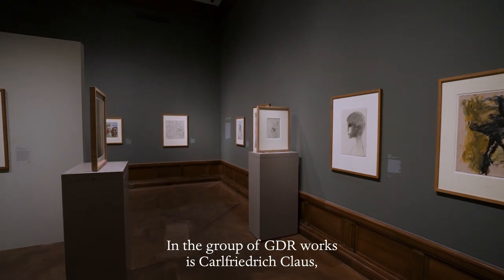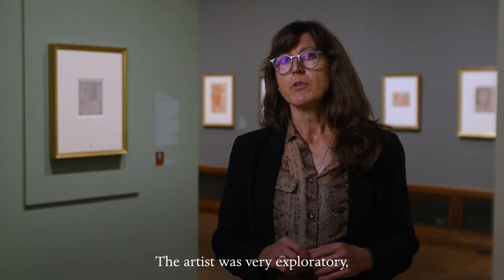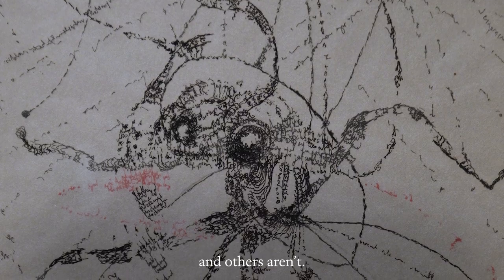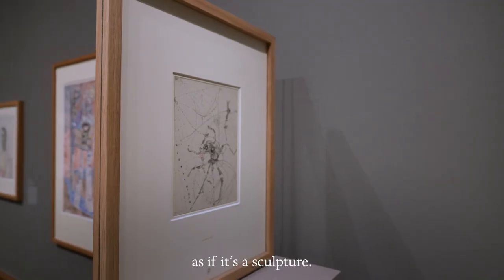In the group of GDR works is Karl Friedrich Klaus's Cybernetic Reflection. The artist was very exploratory, very experimental with both writing and drawing. He's writing words — some of them are legible and others aren't — while simultaneously drawing dots that become something three-dimensional, as if it's a sculpture.